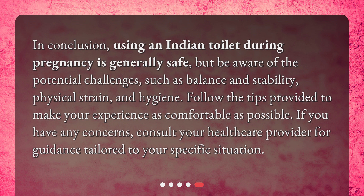Follow the tips provided to make your experience as comfortable as possible. If you have any concerns, consult your healthcare provider for guidance tailored to your specific situation.